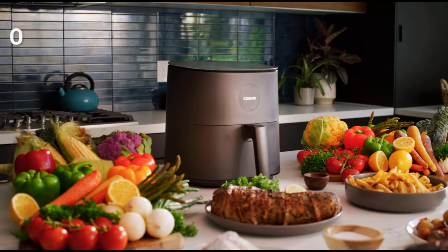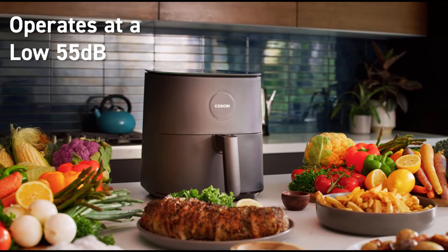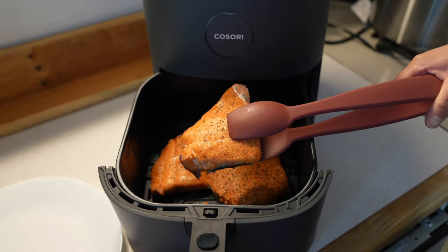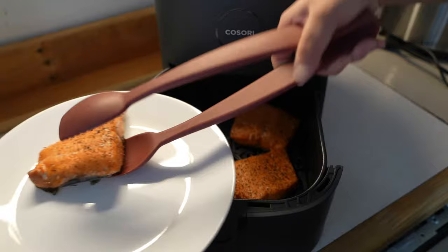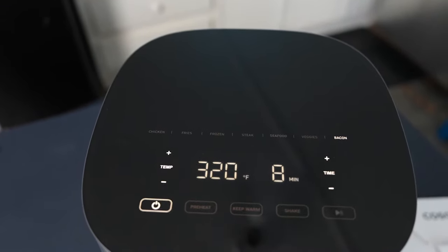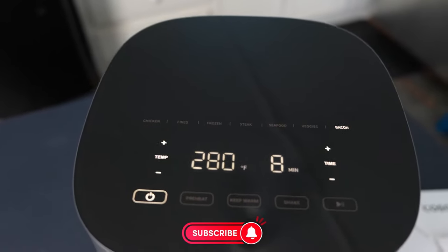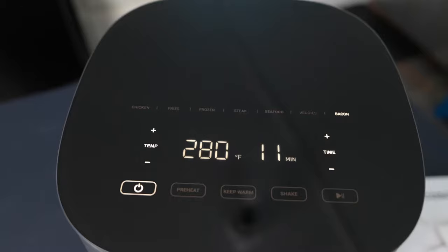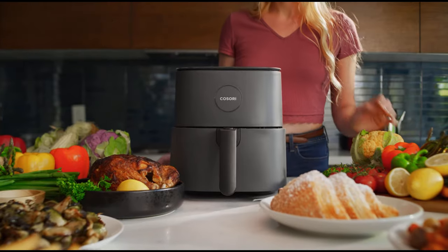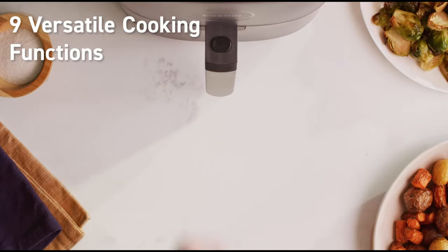It can reach industry-leading temperatures up to 450°F, allowing you to prepare your meals faster. Offering seven preset programs, the Kosori Pro LE ensures perfect results with predefined temperature and cooking times for various foods like chicken, bacon, and vegetables. It also features a preheat function and a keep warm feature that maintains your meal's temperature for up to 30 minutes. Kosori Pro delivers both delicious and healthy results, cooking everything from homemade fries to chicken wings perfectly.